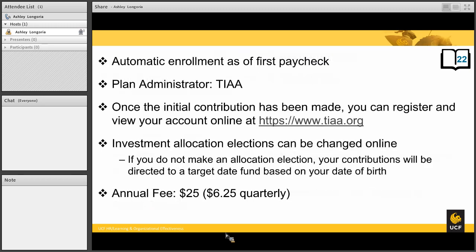The enrollment in this plan is automatic, so you do not have to do anything. If you are or were previously in one of those positions, you were automatically enrolled with your first paycheck. The plan administrator for your retirement funds in the FICA replacement plan is TIAA. Once the initial contribution has been made, you can register and view your account online at the TIAA.org website.